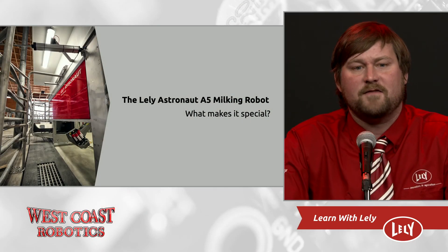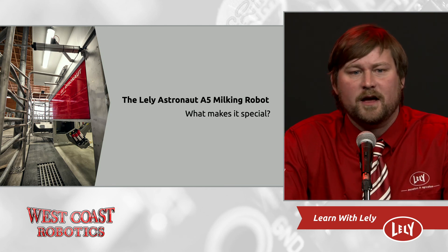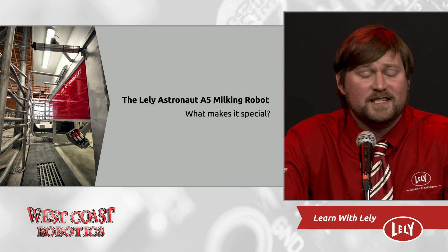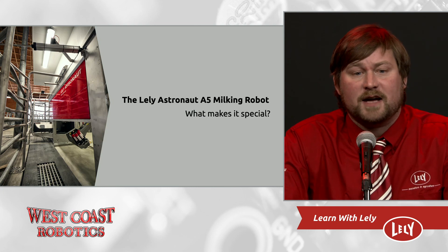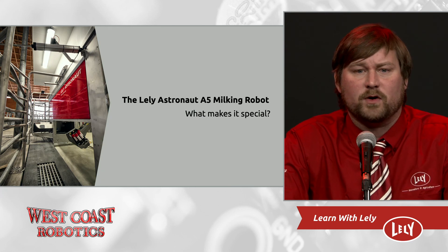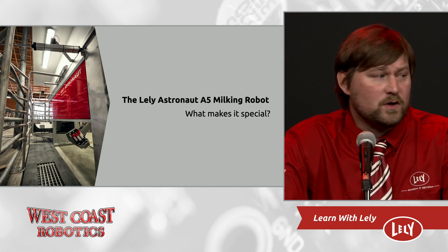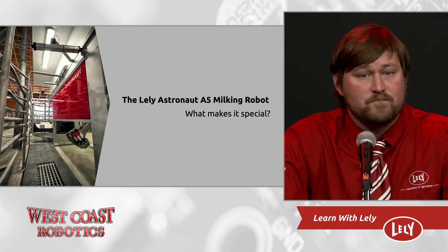There are many AMS machines on the market today, so what makes the A5 special? Cow comfort, iFlow, no indexing, and a large robot box — and this is based on experience. Making the box larger and eliminating indexing made the average visits jump from 2.7 to 3.0 on the A3 milking robot versus the A2. Going to iFlow on the A4 resulted in an increase to 3.4 visits or more. The A5 hangs the slowest quarter first, and it's the only robot on the market which does so.